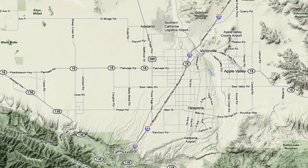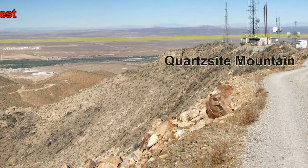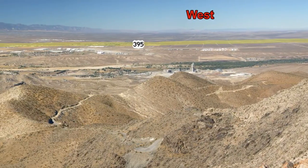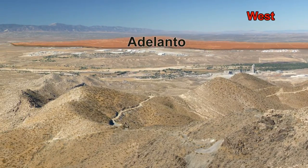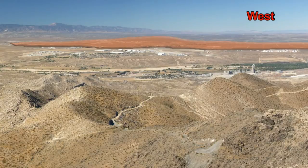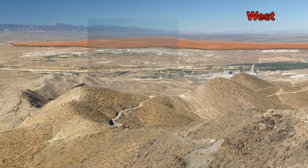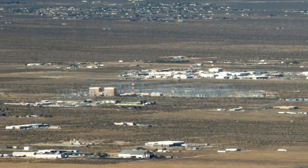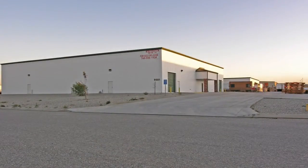From atop Quartzite Mountain on the north end of the Victor Valley, we are now going to see a panoramic view of the entire area. Here is where Adelanto is located. The industrial park is located west of Highway 395 and is a collection of many industrial buildings. This industrial area covers roughly 8 square miles, and as you can see, it is far removed from residential neighborhoods.